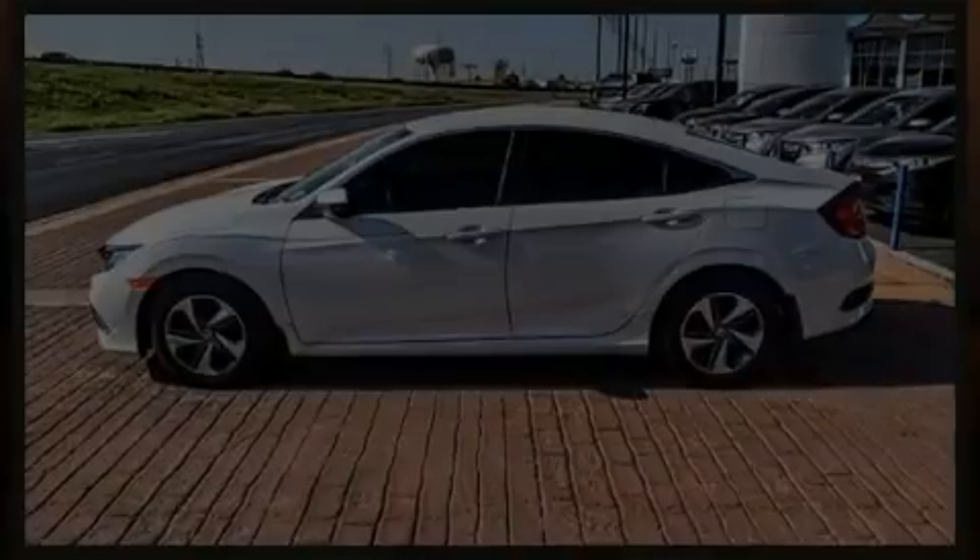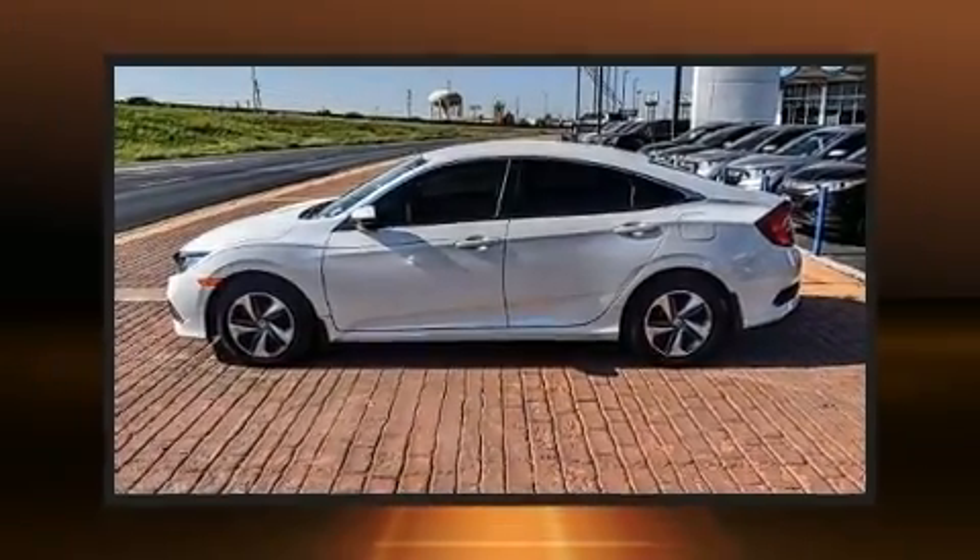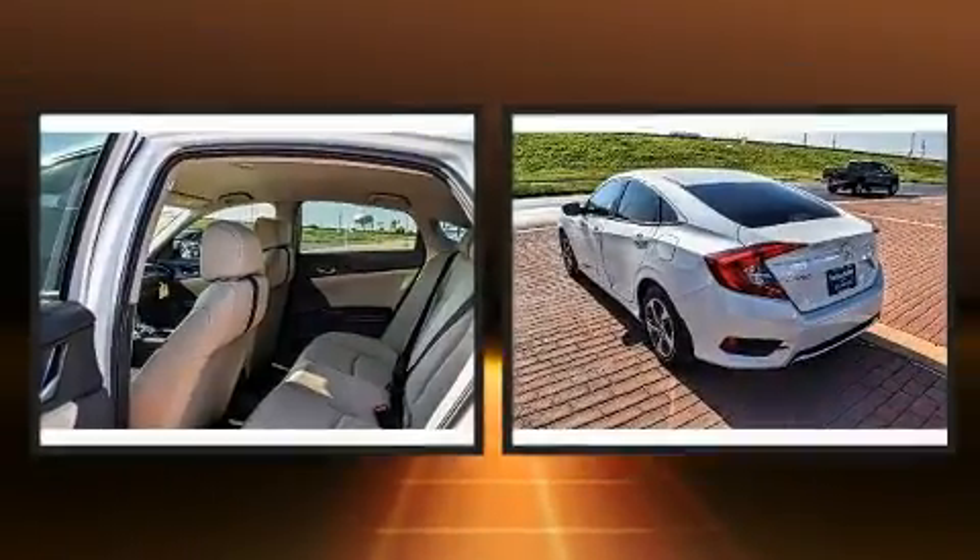Climb inside the 2020 Honda Civic. This four-door, five-passenger sedan offers the latest in technological innovation and style.